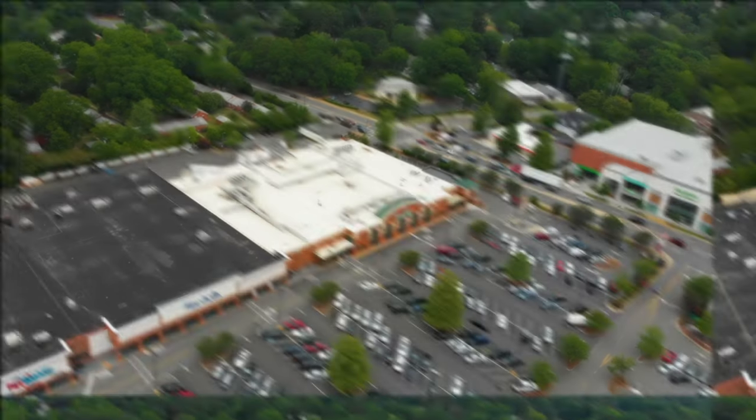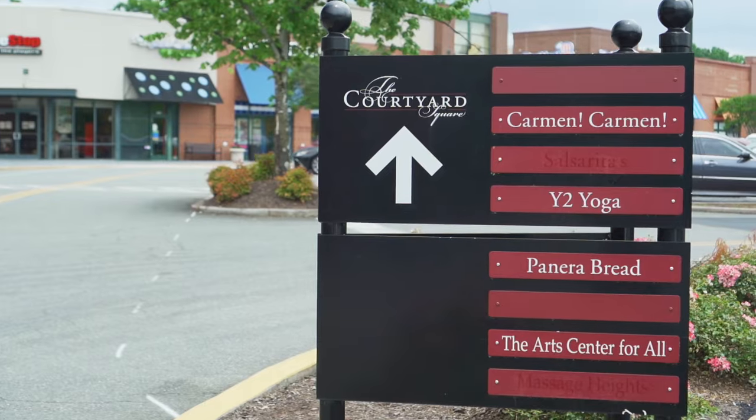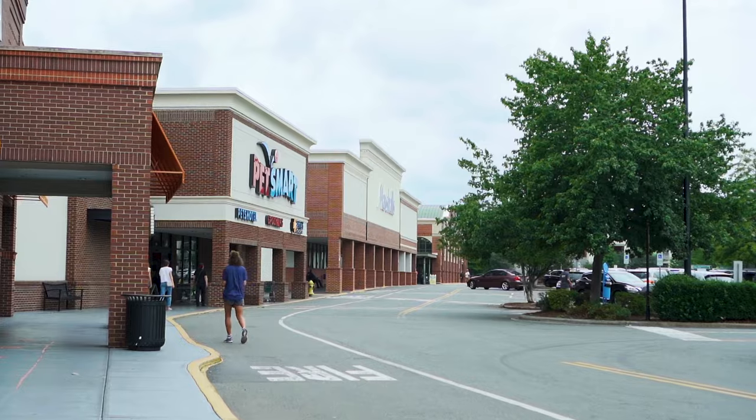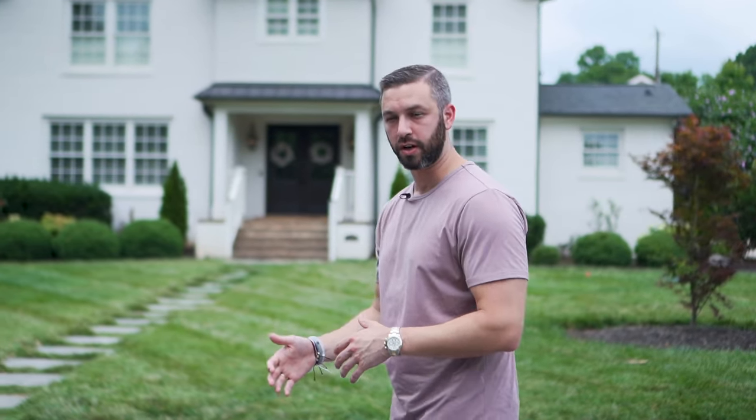So a couple of reasons why Cotswold has become super popular. One, you have Cotswold Village Retail Center right down the street from here. There's Harris Teeter, there's a Publix across the street, there's a Chick-fil-A, there's a Starbucks, an ABC store — literally anything that you want, you can find in Cotswold Village. Also, a big reason why people like Cotswold is because a few years ago, this neighborhood got rezoned into the Myers Park High School district.